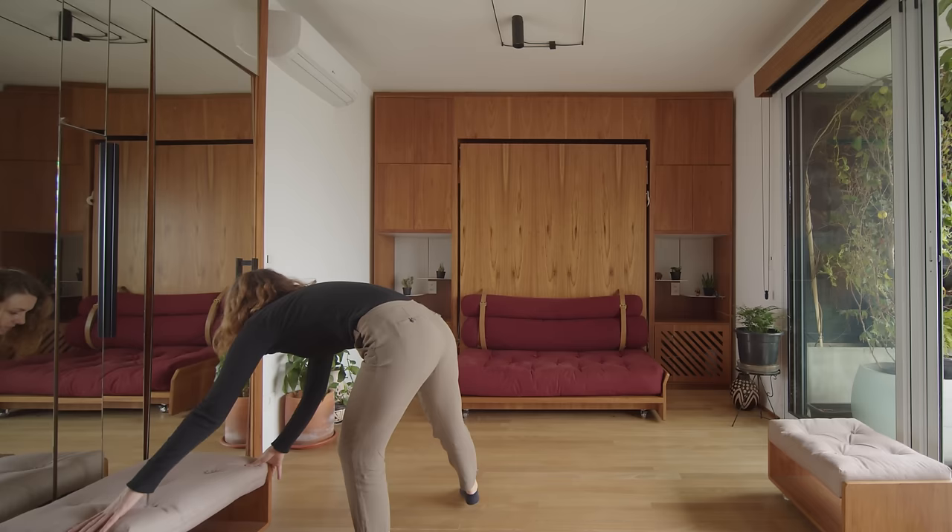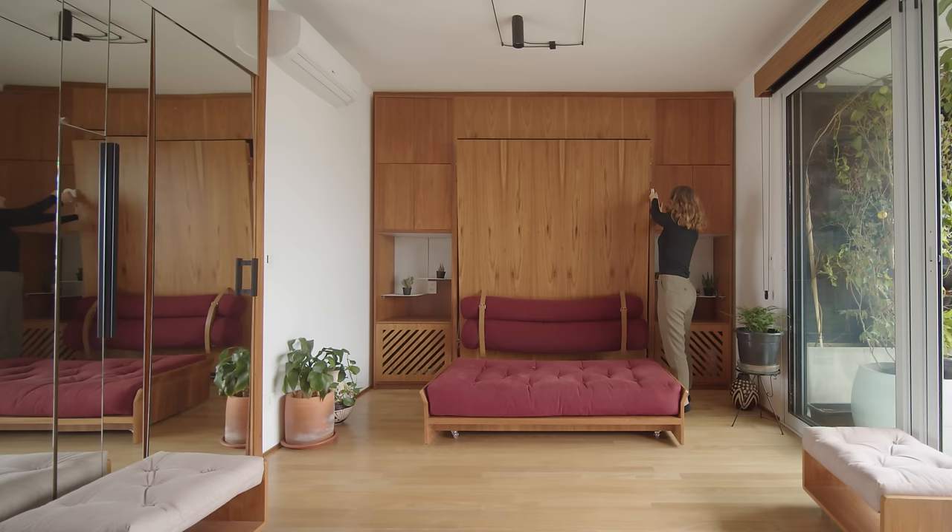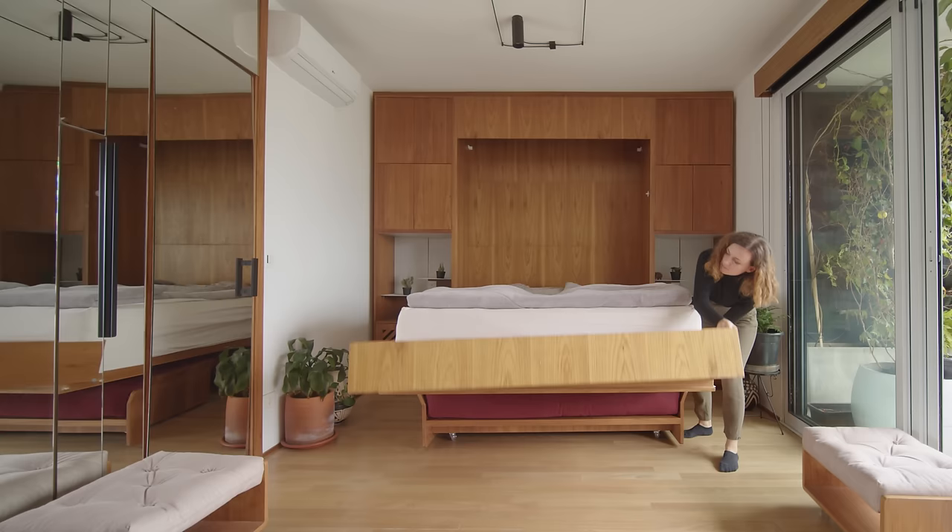The storage wall behind the sofa spans the entire length and height of the room and contains an area on each side for plants and personal objects. In the evening, the section behind the sofa falls down using a hydraulic system to reveal a large bed.